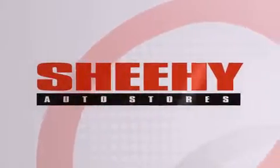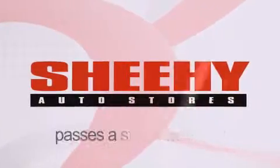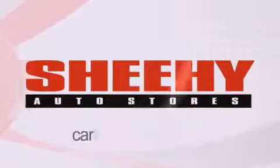Every Sheehy select used vehicle comes with a three-day money-back guarantee, a 60-day 2,000-mile warranty, passes a state inspection, our 175-point inspection system, and comes with a Carfax vehicle report.